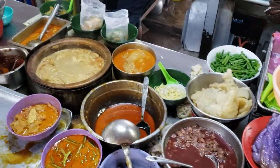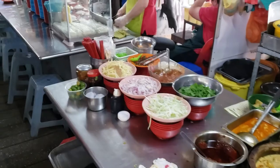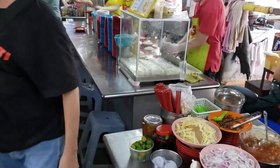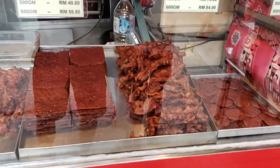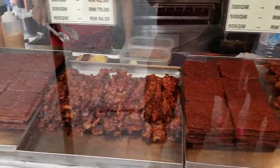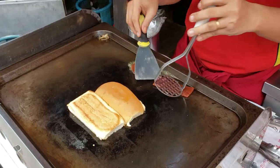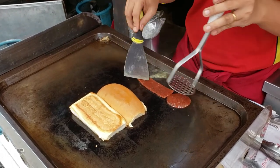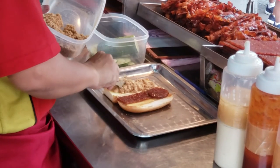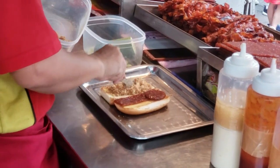At Petaling Street there's a lot of local Malaysian street food. Malaysia's famous street food consists of many different things. This street food over here is dried meat — this is a dried meat sandwich. Doesn't it look delicious? As soon as I see that I want to eat it straight away.